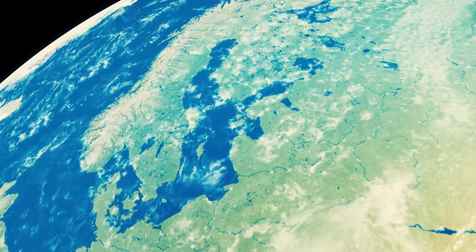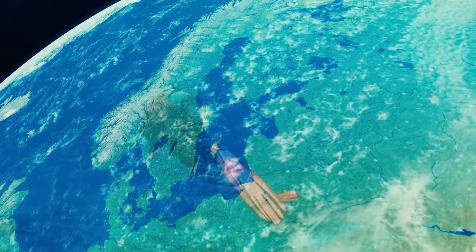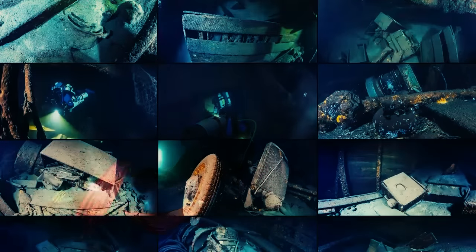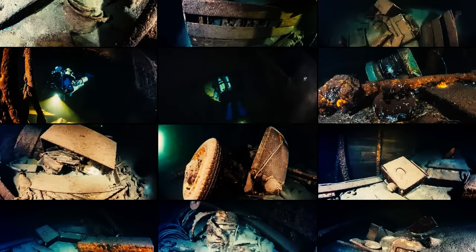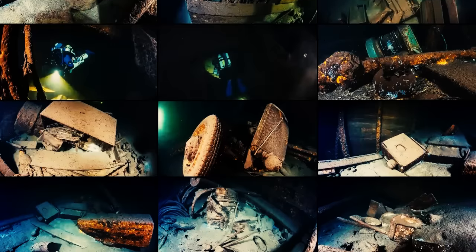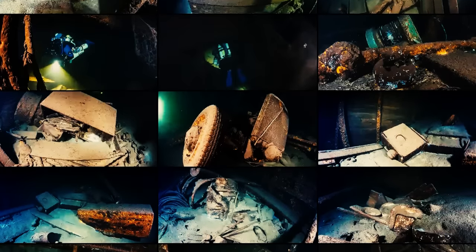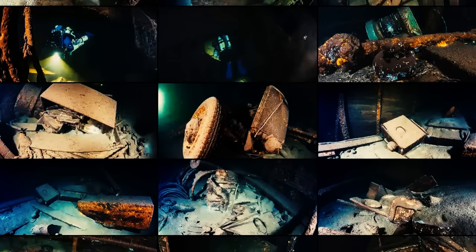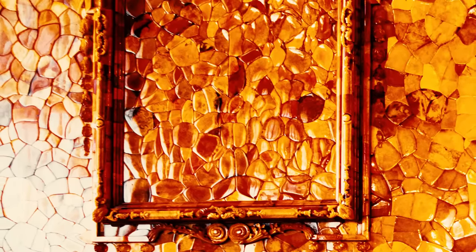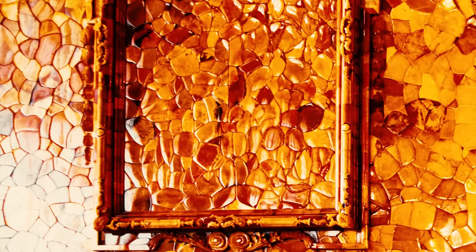Yet the most captivating theory emerged in 2020 with the discovery of the steamship Karlsruhe at the bottom of the Baltic Sea. This ship, the last to leave Königsberg before the bombing, is a prime candidate for carrying the Amber Room. Despite the discovery, the challenging conditions of the wreck have thwarted any search efforts. In 1993, a piece of the room surfaced in Germany, but the seller could not provide leads to the rest of the room, leaving investigators at a dead end.